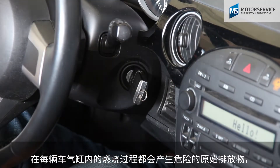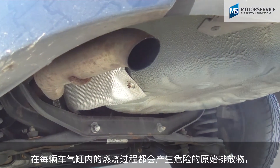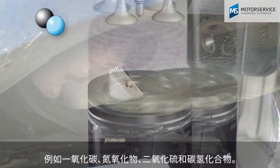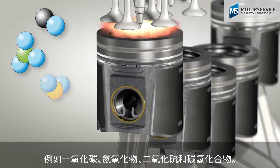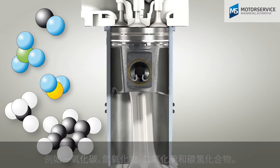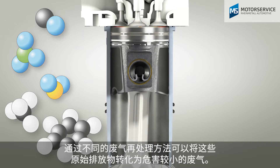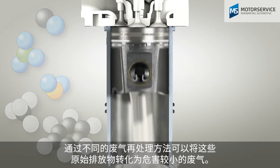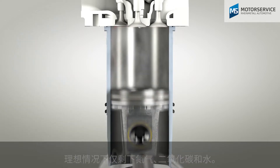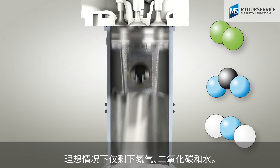In every vehicle, dangerous raw emissions such as carbon monoxide, nitrogen oxides, sulphur dioxide and hydrocarbons are produced during combustion in the cylinders. Different exhaust gas after-treatment methods convert these raw emissions into less harmful exhaust gases — ideally only nitrogen, carbon dioxide and water remain.